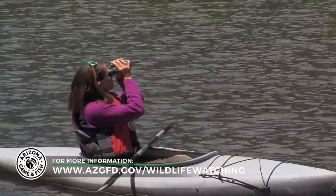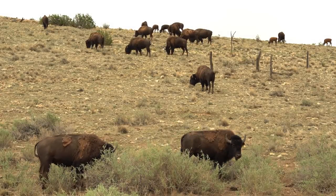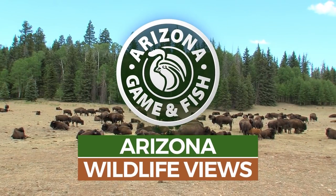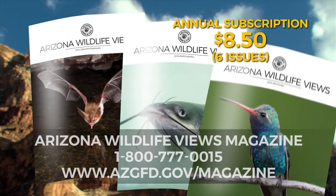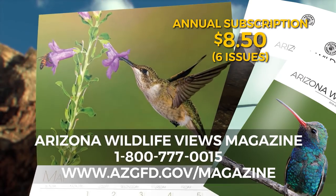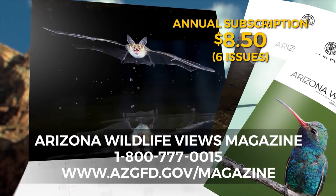Get started online at www.azgfd.gov/wildlifewatching. Arizona is a great place to get outdoors, and Arizona Game and Fish intends to keep it that way by continuing to conserve and protect more than 800 species of wildlife. I'm Shelly Shepard — I hope you can get out here to enjoy these Arizona Wildlife Views. To subscribe to Arizona Wildlife Views magazine, which includes the Arizona Wildlife Views calendar, call 1-800-777-0015 or visit www.azgfd.gov/magazine.